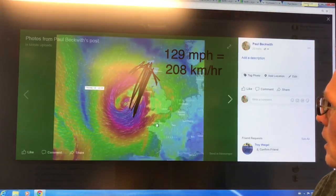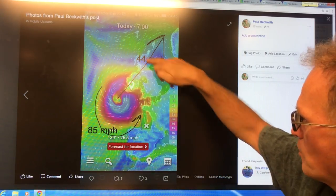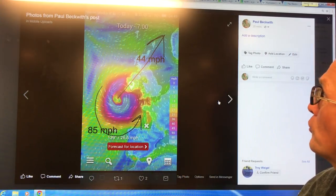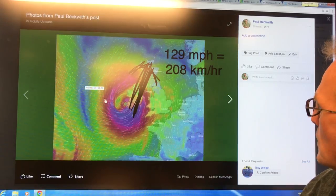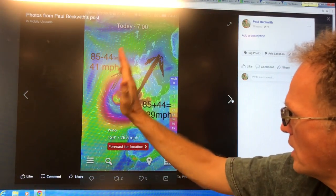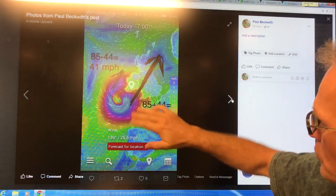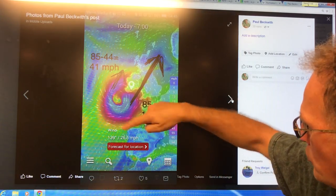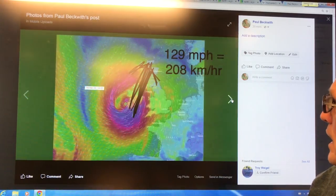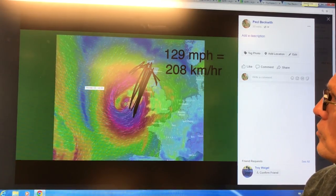So here we have the rotation speed right now at 85 miles an hour. It's a low pressure system — because of the Coriolis force the wind spins this way, 85 miles an hour — but its forward motion is 44 miles per hour right now. If you look at this quadrant, the rotation is this way and the forward speed is that way. So the speed relative to the ground would be 85 minus 44, or 41 miles per hour on the back side — that's out in the ocean. But what's coming over land is the 85 rotation speed plus the 44 forward speed: 129 miles per hour, 208 kilometers per hour — and this is the region going right over Ireland. This is crucial information.